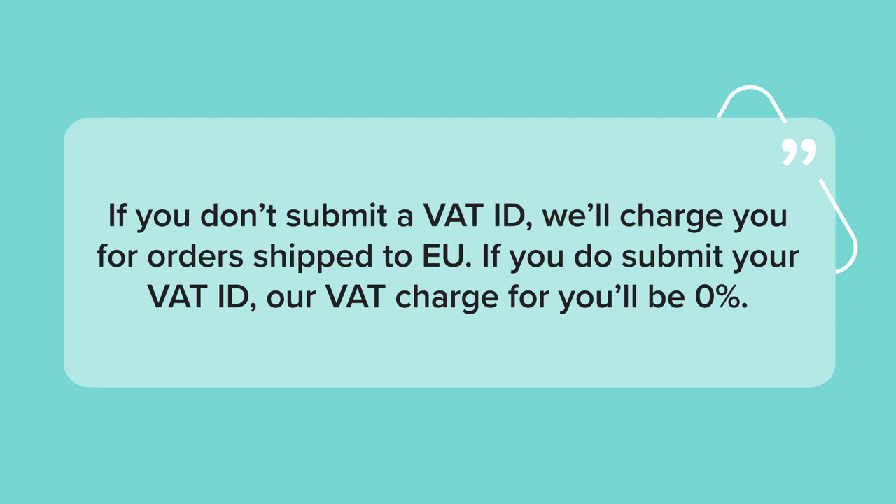If your sales fall under your country's domestic sales threshold, you're not obligated to register as a VAT payer and you don't have to charge your customers VAT. But you might think about raising your retail price to make up for Printful's VAT charge. You're not obligated to submit a valid VAT ID to Printful, but you can if you want to. If you decide not to submit a VAT ID, we'll charge VAT for orders shipped to the European Union. But if you do decide to register and submit your VAT ID to us, our VAT charge for you will be 0%.